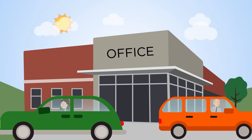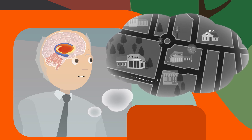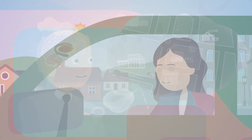In contrast, old individuals tend to repeat fixed habits that are encoded by the striatum. Why the brain switches its navigational strategies during ageing is unclear.